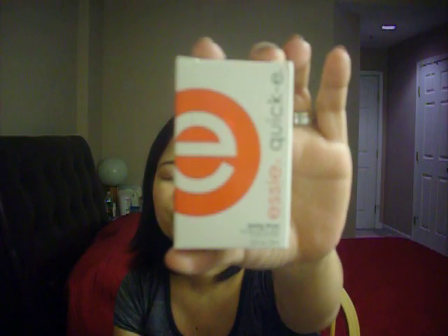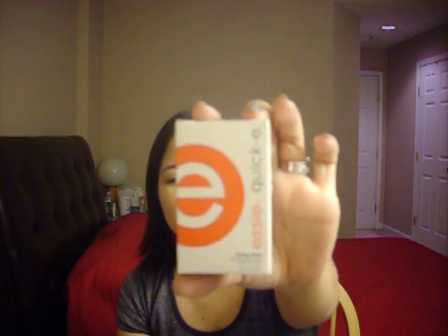Oh! Last one that I got — sorry, totally spaced out. I got these Essie Quick E Drying Drops. I believe Lollipop26 was talking about drying drops that she had used; I don't remember what brand she used, but I picked this up. It's kind of pricey, but I figure if it does the trick and really does dry quickly — because I'm always in a rush right after I do my nails and I always nick them, or I'll fall asleep and wake up and it's all smudgy — then I would have saved myself a lot of time, money, and aggravation. Hopefully this will work, and I will let you guys know if it does or does not.